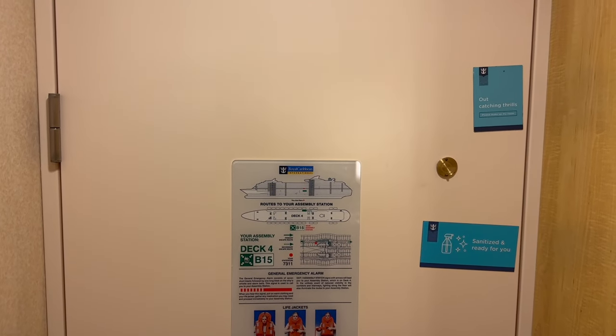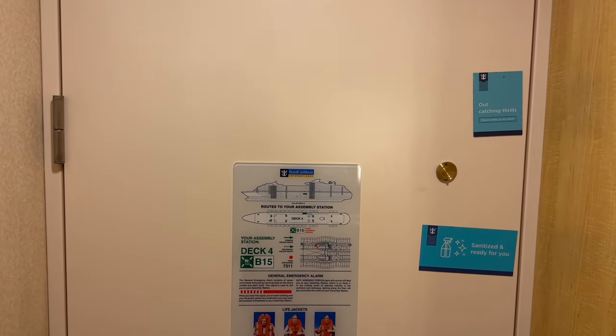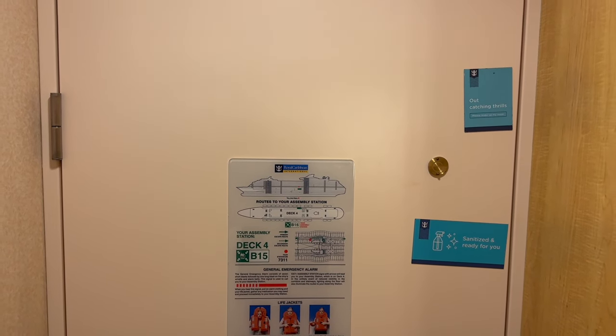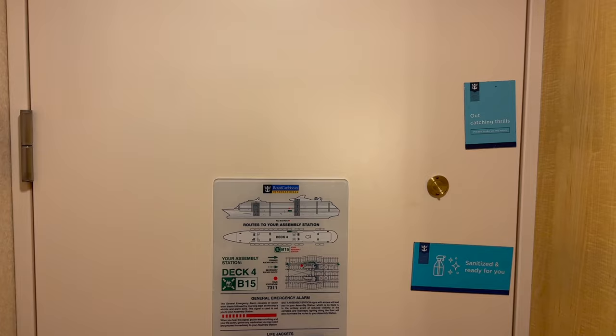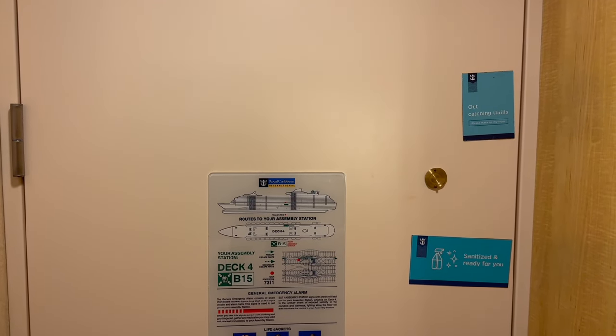Hi friends, Travis here. If you're new to the channel, I want to welcome you, and of course if you've been here before, welcome back. This is a cabin tour of Royal Caribbean's Interior Promenade View Room 7311 on Deck 7.